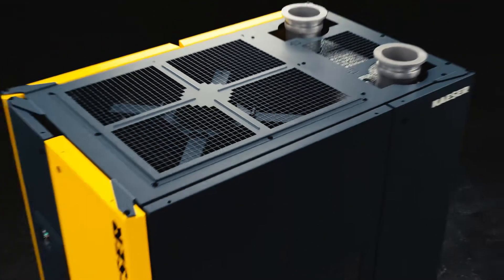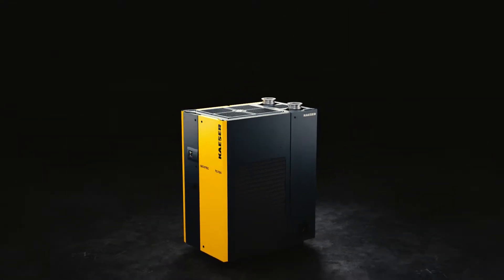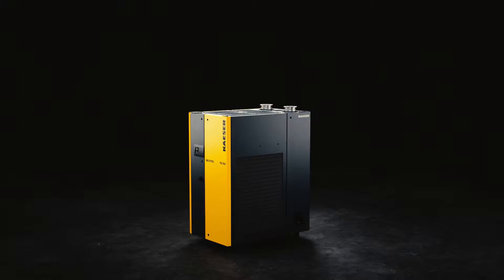Refrigeration dryers are essential to ensure trouble-free operation of your compressed air station. Only by using high quality dry air can you prevent costly unplanned downtime.